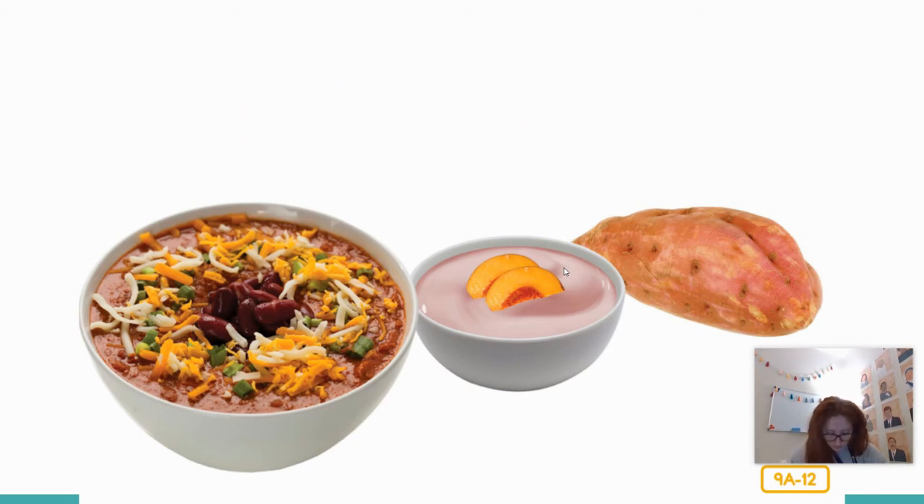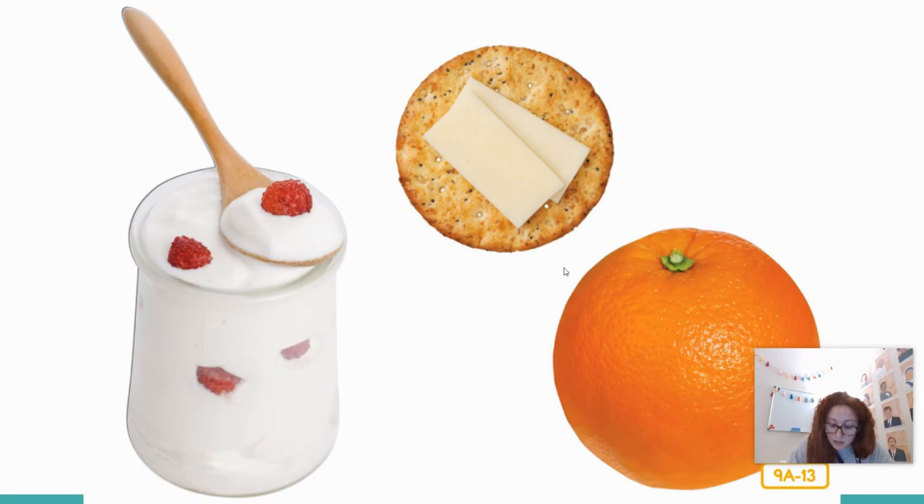For dinner, how about three-bean vegetarian chili with a baked sweet potato? For dessert, low-fat pudding and peaches — you're still getting something a little sweet, but it's still good for you. Snacking between meals is fine as long as you make healthy choices. Low-fat yogurt with fruit rather than ice cream, whole wheat crackers with cheese rather than potato chips, and an orange rather than a candy bar. Healthy snacks will give you longer-lasting energy and a healthier body.